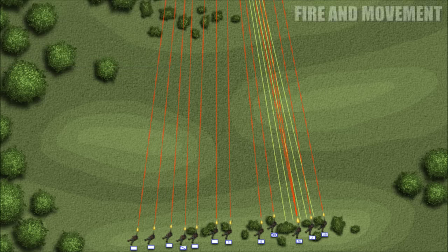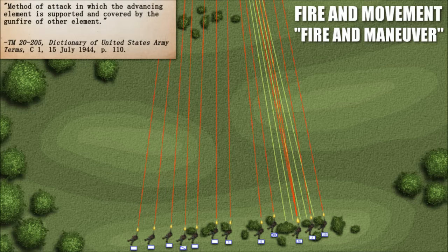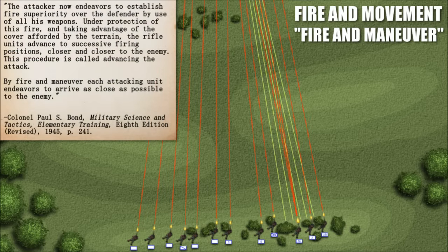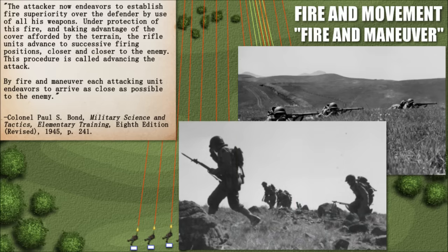In combat, the squad's usual method of advance was fire and movement — also known at the time as fire and maneuver. Both terms were used interchangeably, and were simply defined in TM 2205 as a method of attack in which the advancing element is supported and covered by the gunfire of other elements. The attacker endeavors to establish fire superiority over the defender by use of all weapons, and under protection of this fire, rifle units advance to successive firing positions closer and closer to the enemy — this procedure is called advancing the attack.